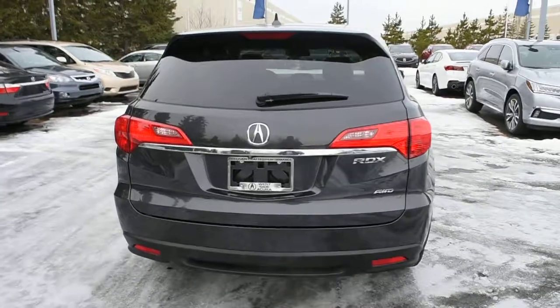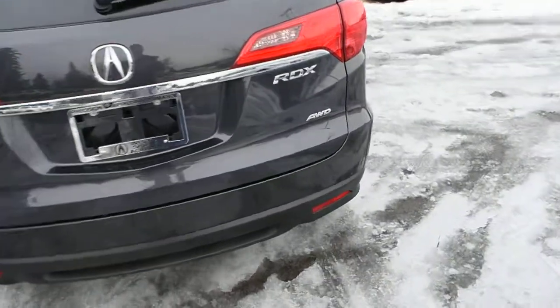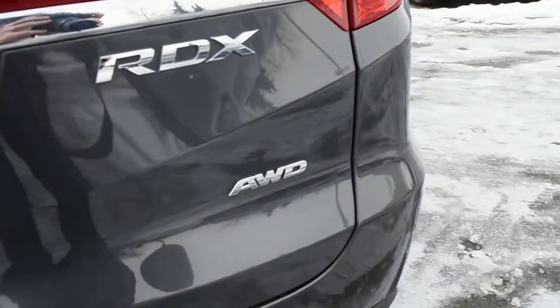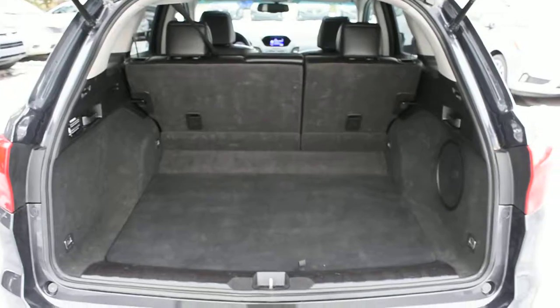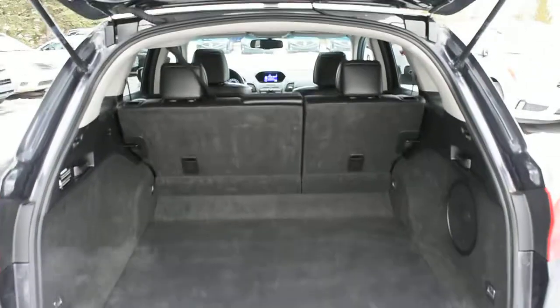Making your way towards the rear, you do have your intuitive all-wheel drive badging. Now opening the liftgate here, you do have your rear cargo area with your split-folding flat rear seating. It offers you ample cargo space when needed.